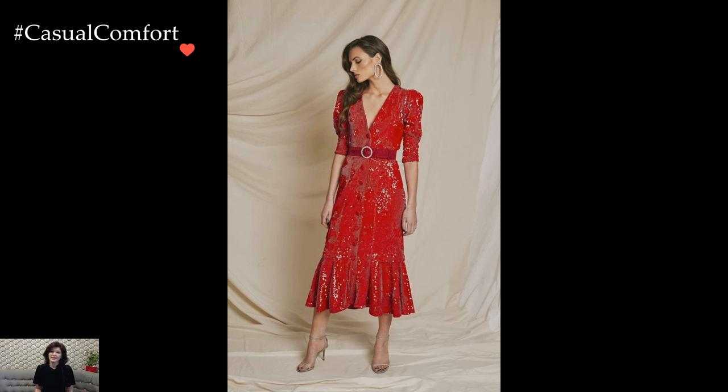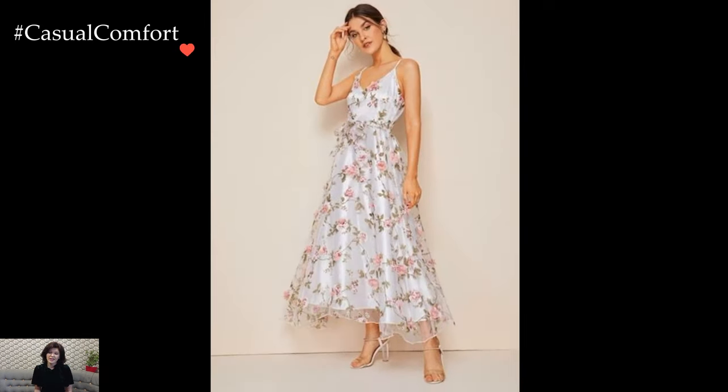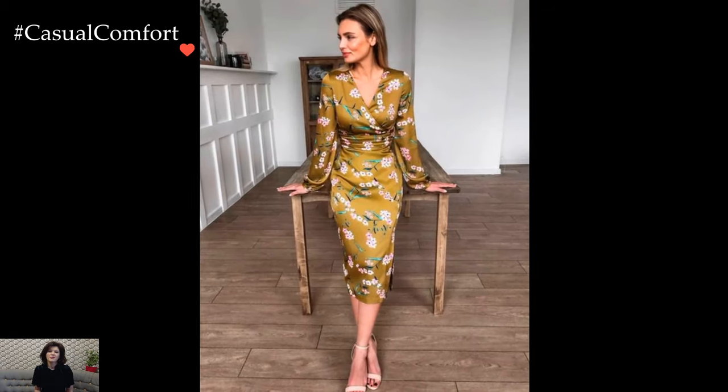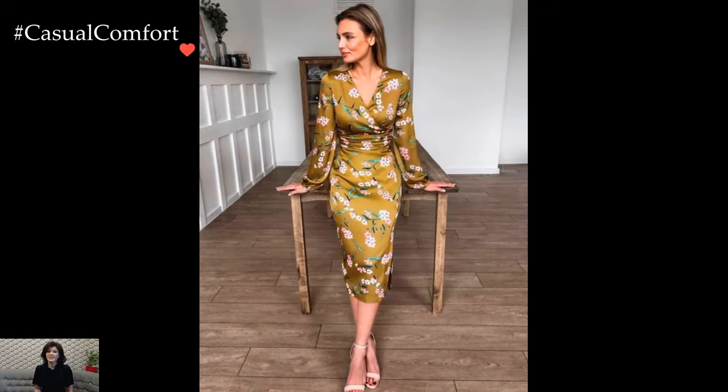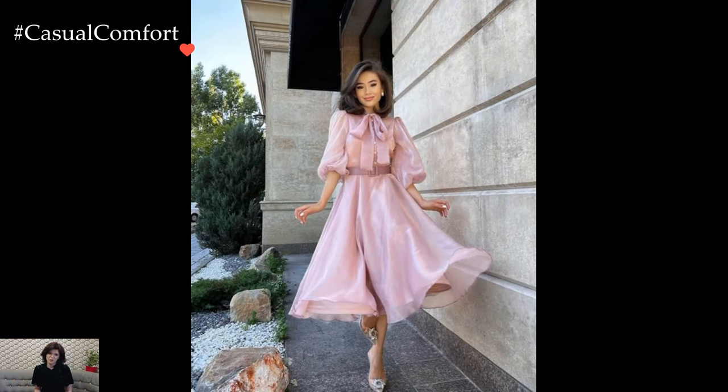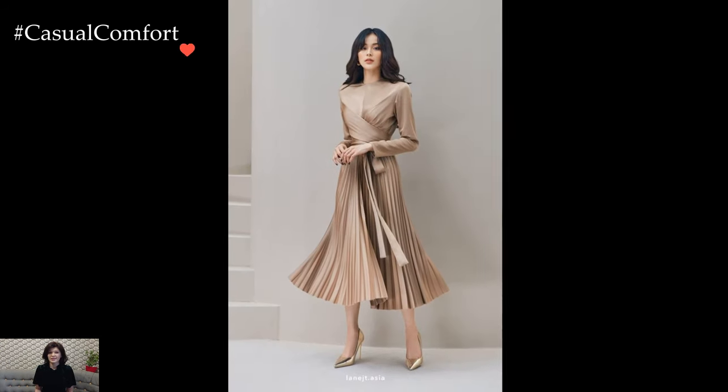Tea party dresses for women encapsulate the essence of refined elegance and timeless charm, offering a delightful canvas for expressing feminine grace in a social setting steeped in tradition and sophistication. The choice of attire for a tea party involves a delicate dance between classic silhouettes, intricate details, and a touch of whimsy, creating ensembles that effortlessly blend tradition with contemporary style.